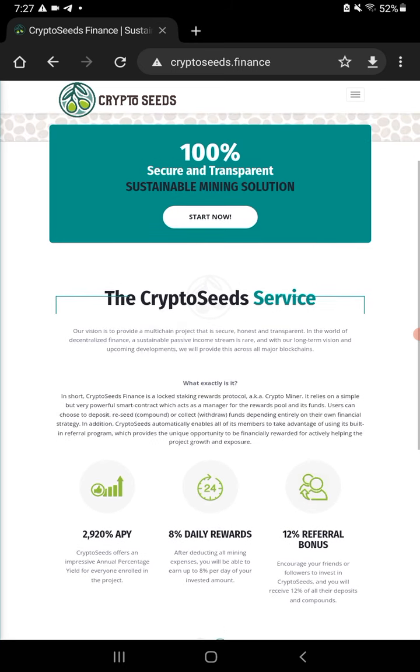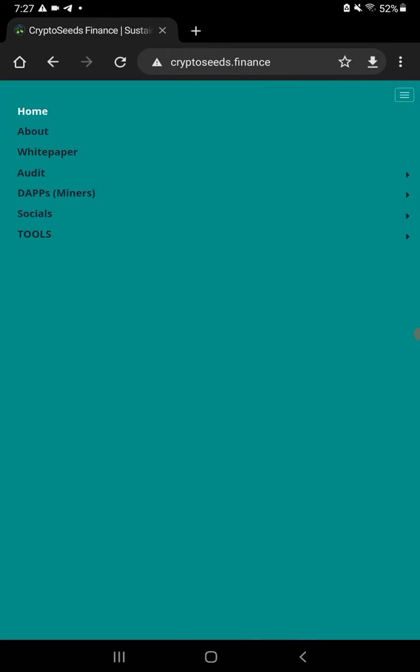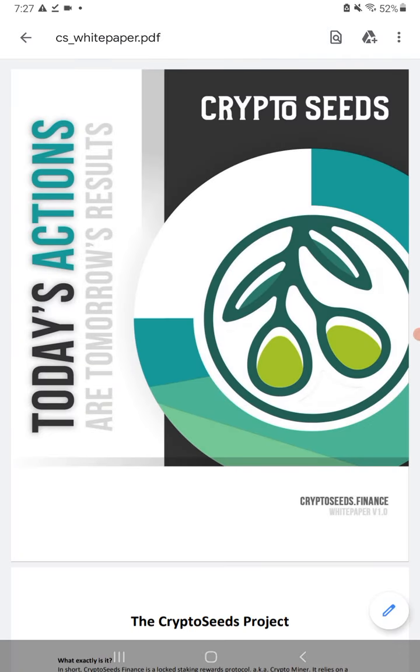There's not much to talk about really because everybody knows how these work now, but this is the newest one. It's nice to get in on these right off the bat. It does have the TechRate audit as well. The white paper is right here — if anybody wants to read it, I usually read them, but they're fairly generic with a few tweaks on some over others. It takes a little bit of time to load on the tablet here, but you can see the audit and the TechRate here as well.